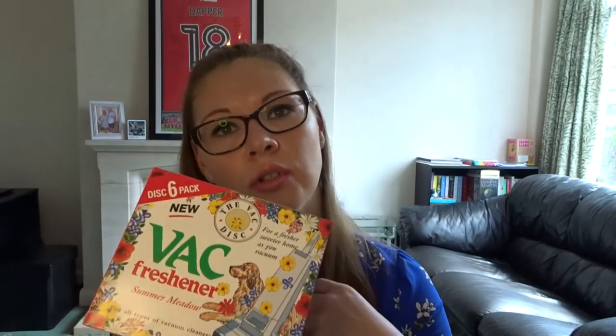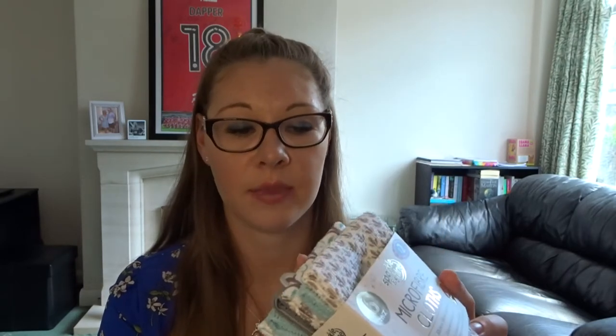For 89p I picked up these vac fresheners — Summer Meadow fragrance. It says they fit in all types of vacuum cleaners and there are instructions on the back. I was a bit intrigued so I want to try these. I also picked up some more microfibre cloths for £2 — there are six in this pack and they've got a really nice little pattern on them.